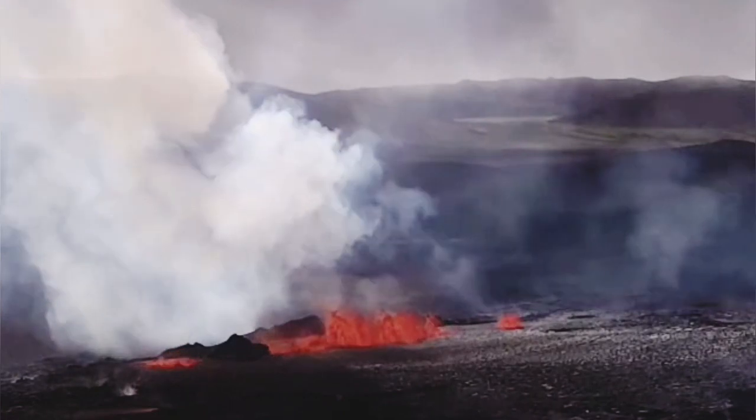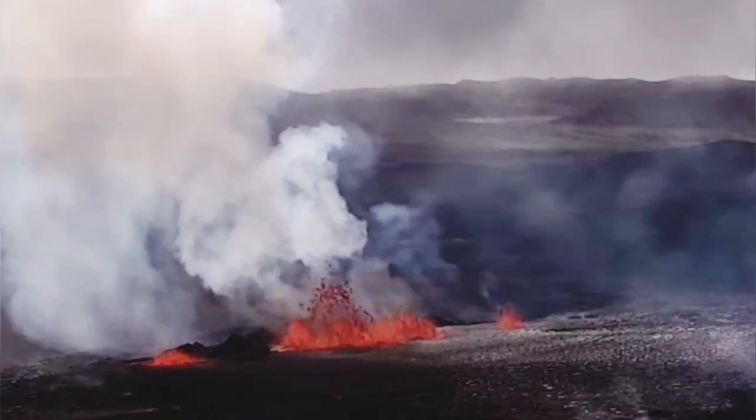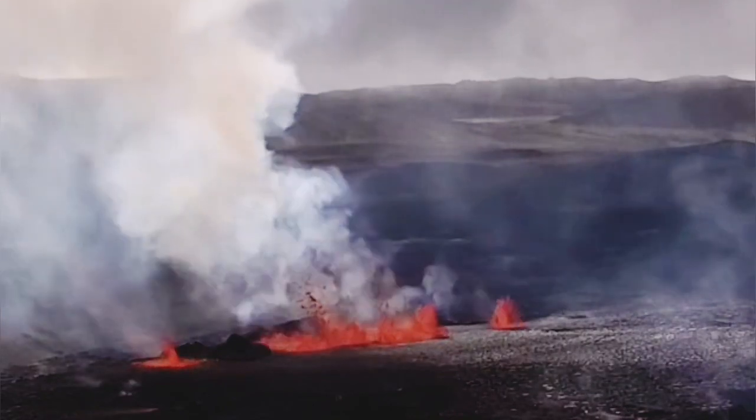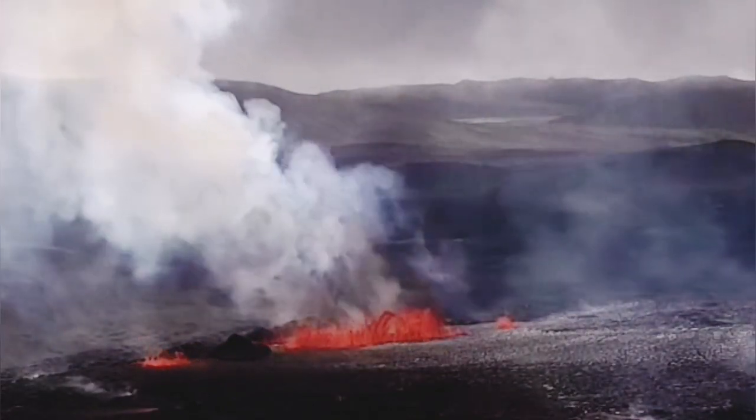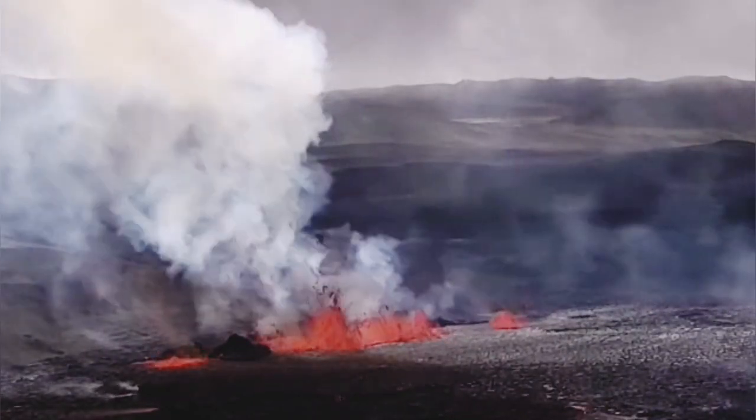The eruption now reaches 60 meters high. The rim of the volcano is now at around 20 meters. The middle one is now becoming the major vent, and the two other ones are gradually subsiding.